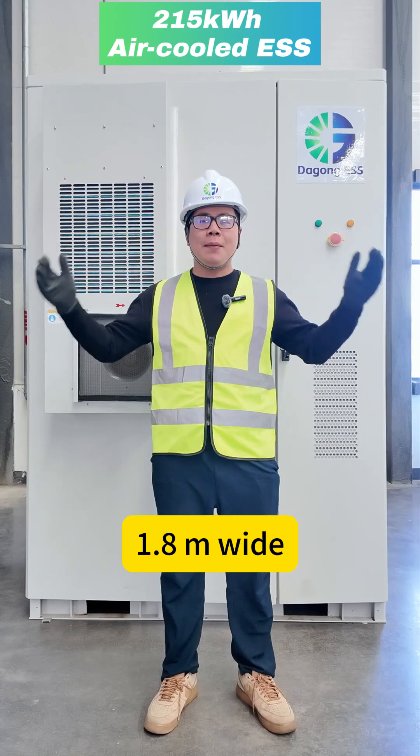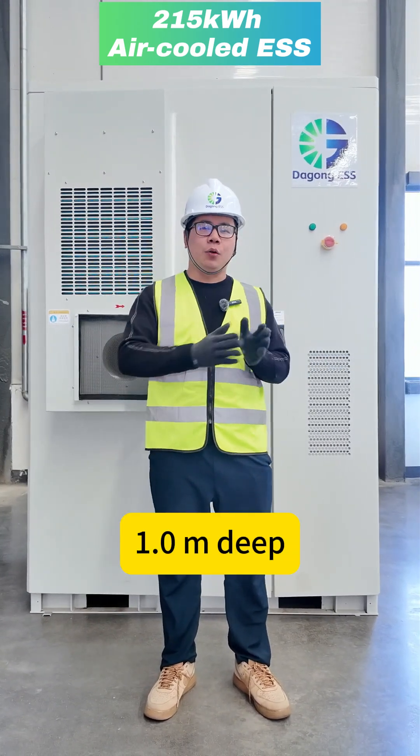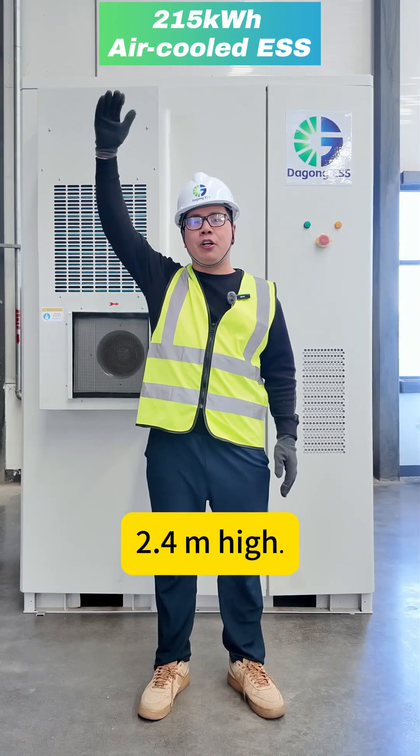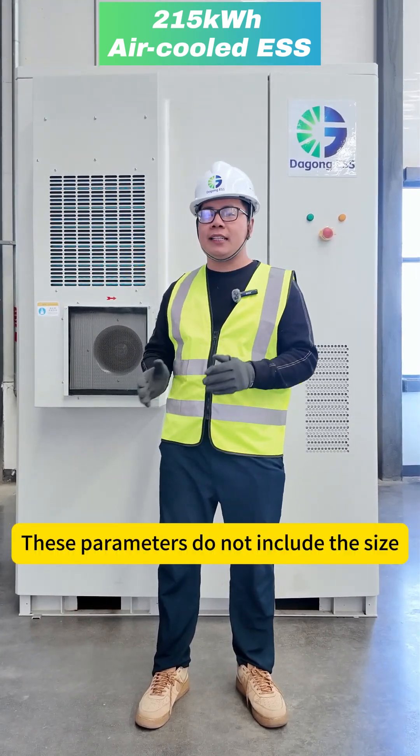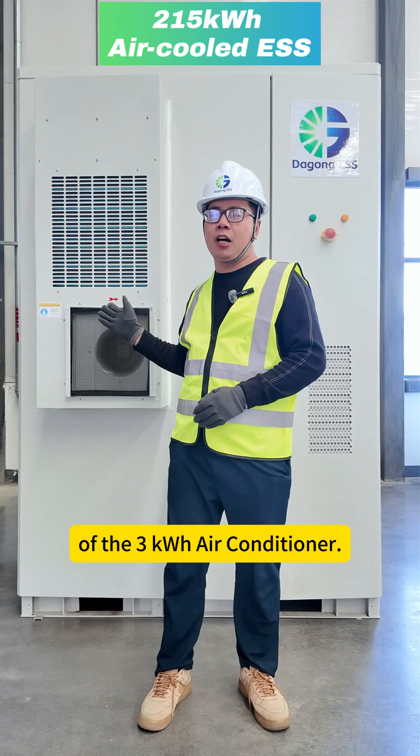This system is 1.8m wide, 1.0m deep, and 2.4m in height. These parameters do not include the size of the 3kWh air conditioner.